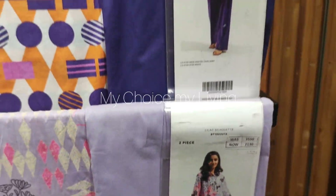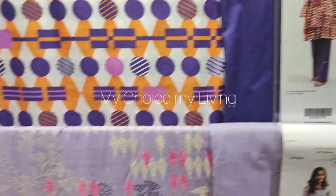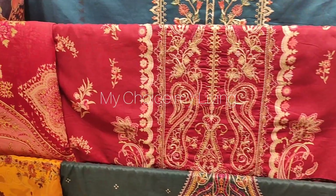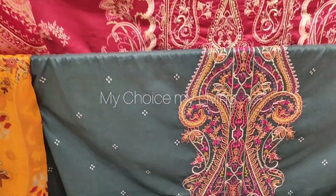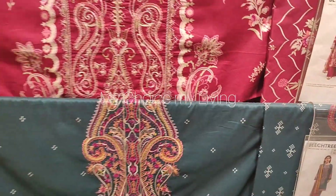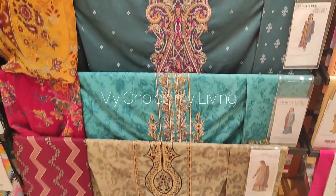This is 2,130. This is also flat 40% off. And this is an embroidered collection, also flat 40% off. The embroidered collection is also very beautiful. The color scheme is very nice and the fabric is also good.